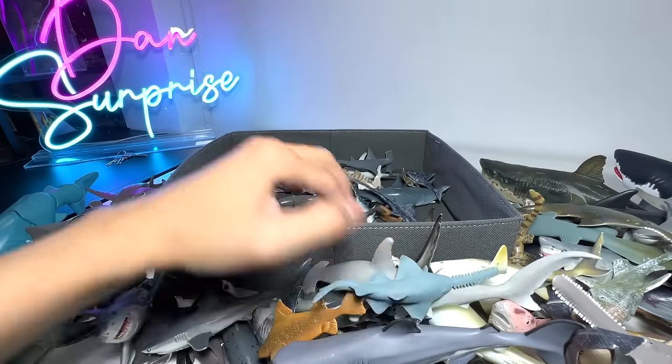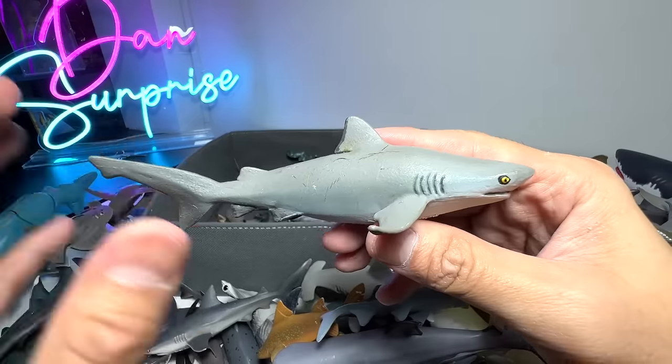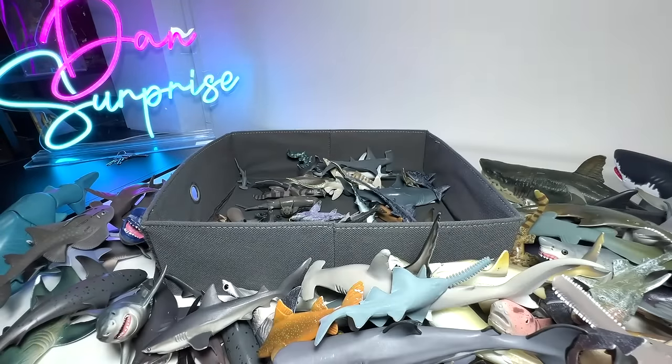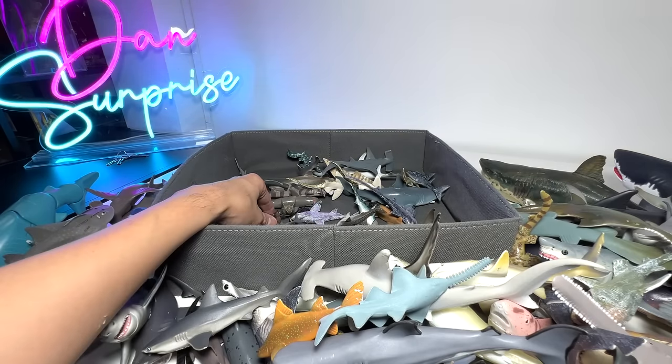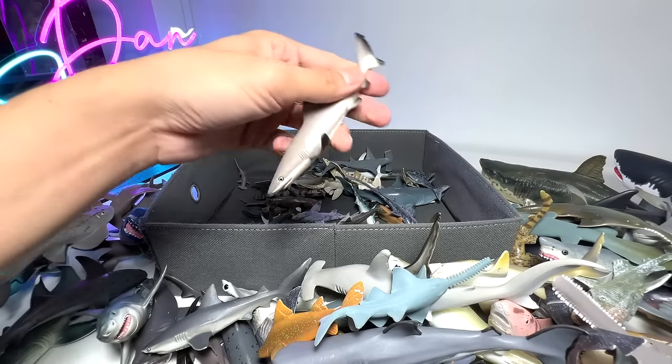A mini Sawfish. This is a Bull Shark, which is classified as one of the most dangerous sharks. There are actually more recorded human attacks by Bull Sharks than Great Whites.